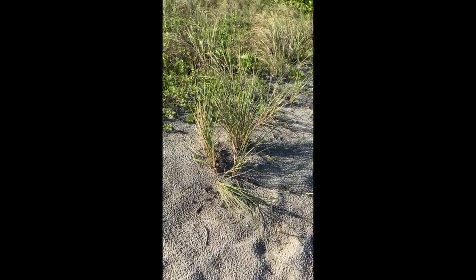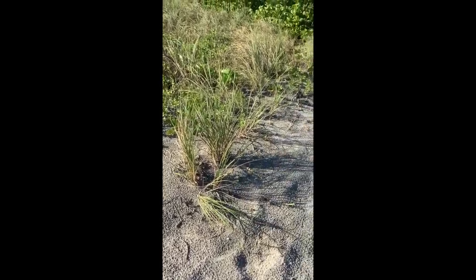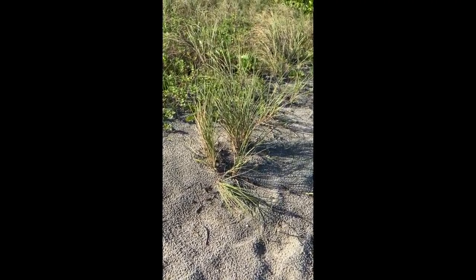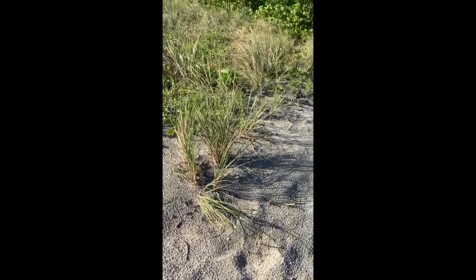Dunes are home to many types of plants. The plants play a key role in how the dunes help slow the process of erosion. Plants help to hold the sand in with their root systems, causing the sand to be more compact and harder to be taken out to sea by waves.